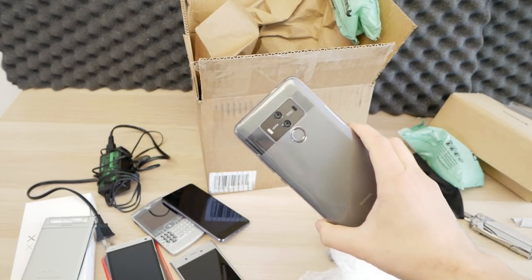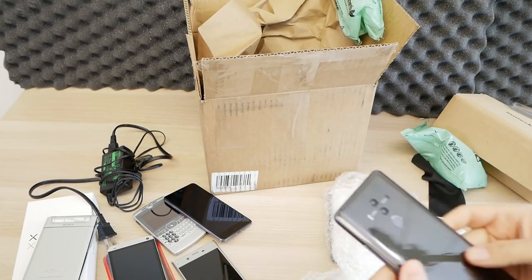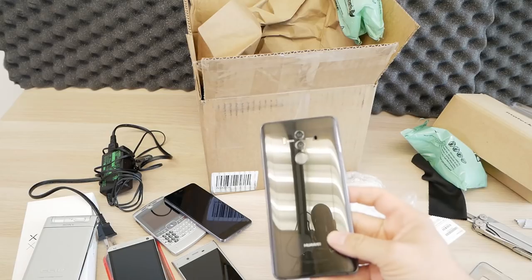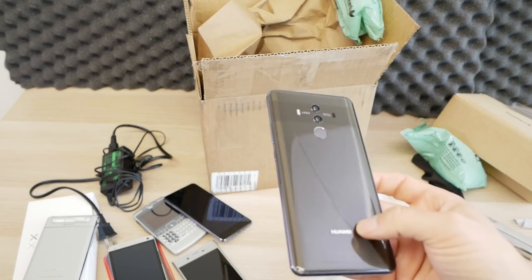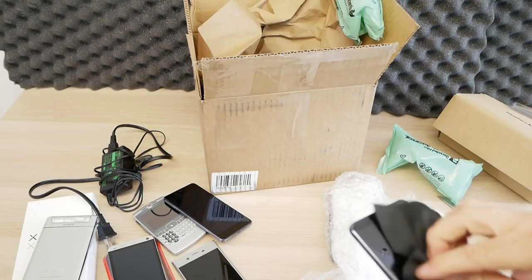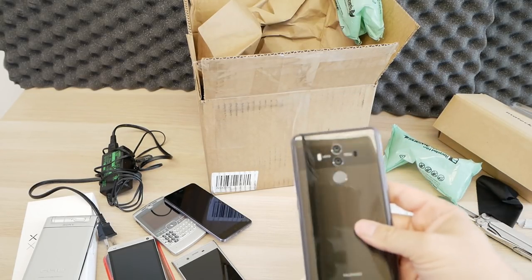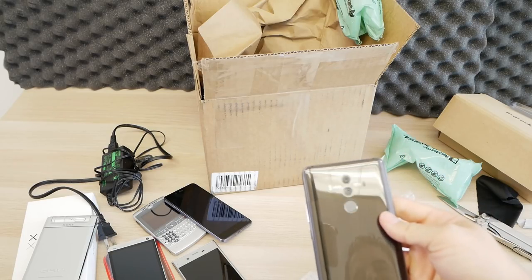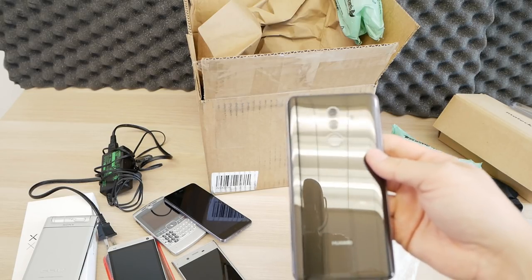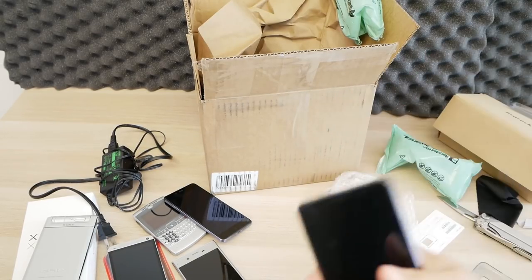Looks like we have a Huawei Mate 10 Pro in Mocha — what a beautiful color, I've never seen it in this color. It's got a screen protector on it with a light camera cutout. This is a really great phone and I love the color. Mate 10 Pro, great phone.